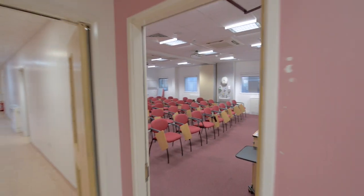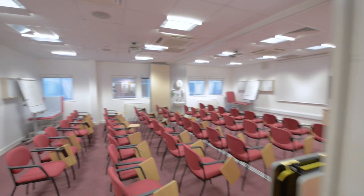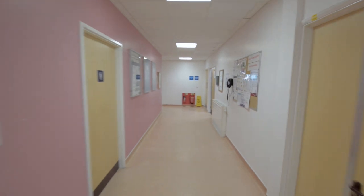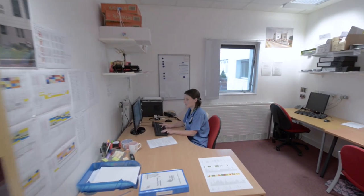In the undergraduate centre, there are three large seminar rooms, used for lunchtime lectures and other teaching activities. Your clinical teaching fellows support you in your learning with regular bedside teaching. They are available by bleep or just knock on their office door.